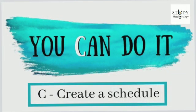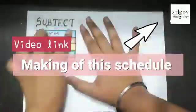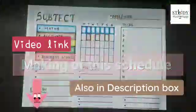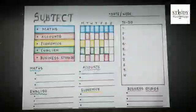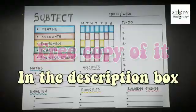Tip number four: C for create a schedule. Creating a schedule ensures increased productivity by outlining exactly what you need to do and when. It also helps in time management and reduces your stress, thereby increasing your ability to achieve better scores.